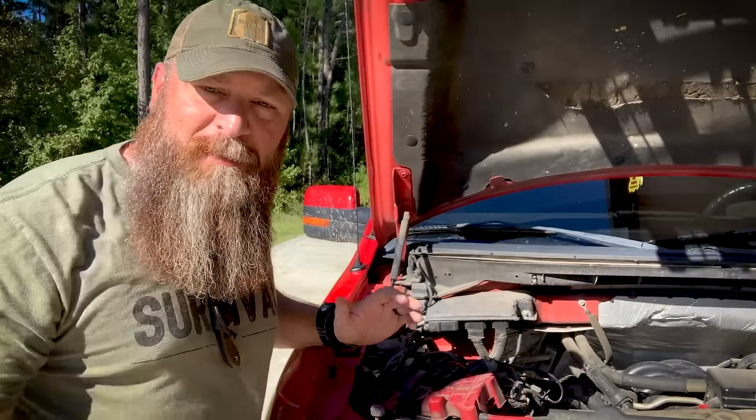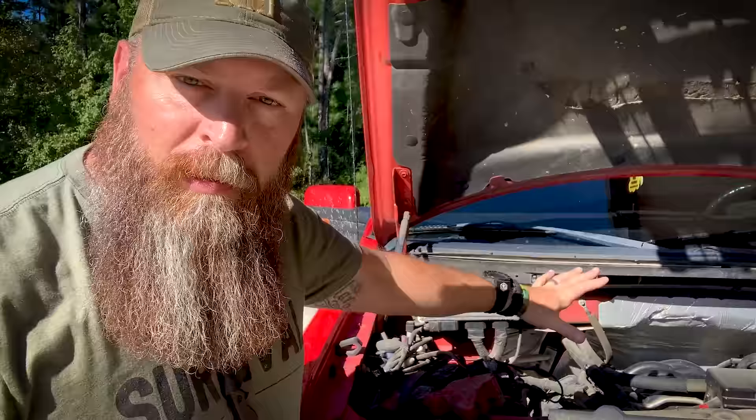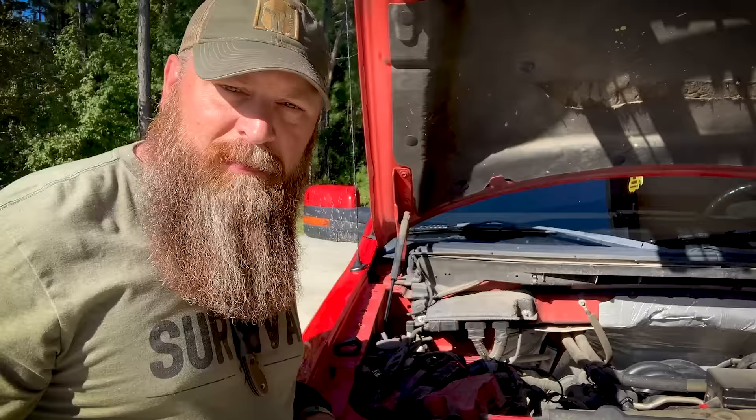What's up internet, Current 1776 here with another video. My truck's here, I got the hood up — no problems, no issues. I do need to do some work on my brakes, so that's for another day. I'm just going to do a little upgrade here on the ultimate bug-out vehicle.